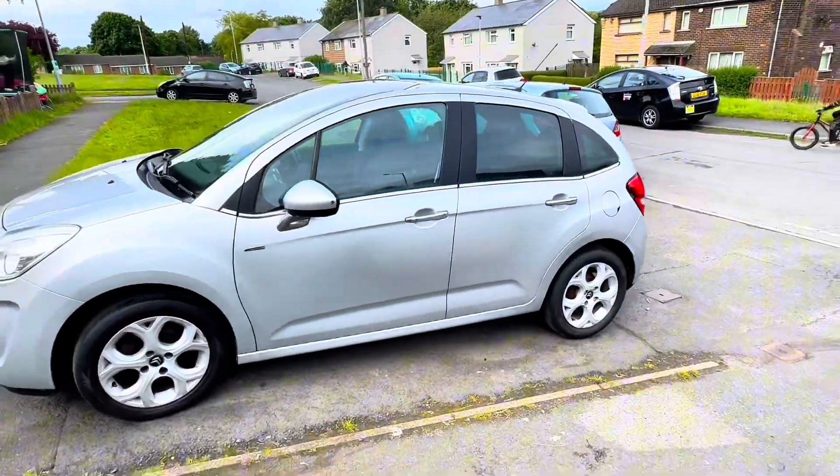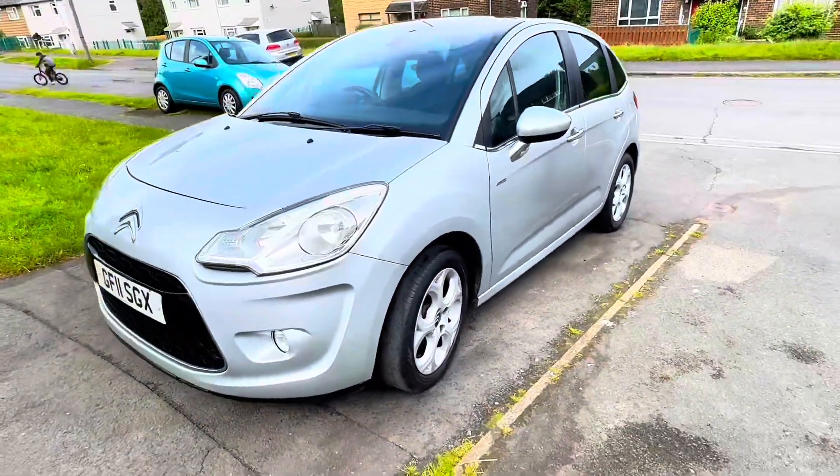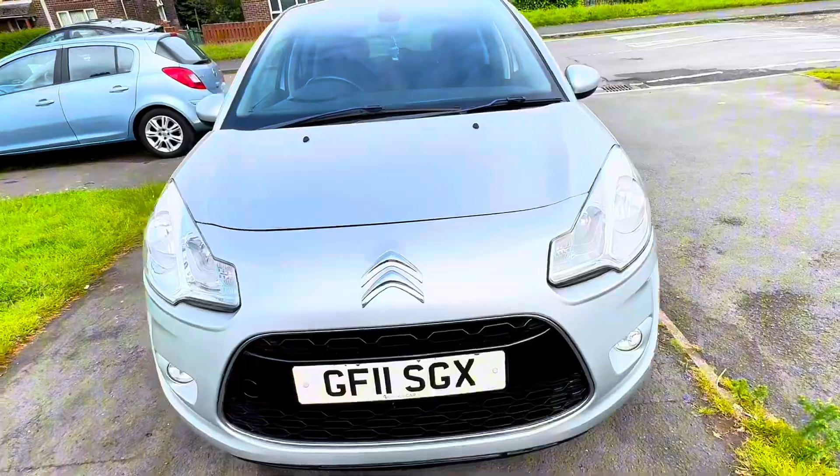Full service history, 2 keys, 12 months MOT, very smooth drive, and the car has a rear parking sensor.